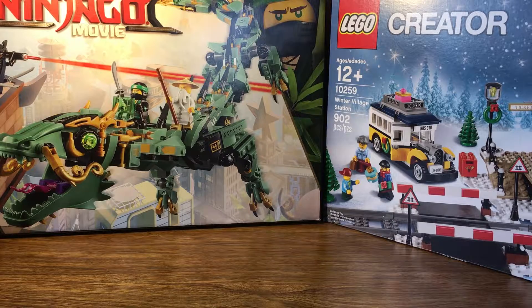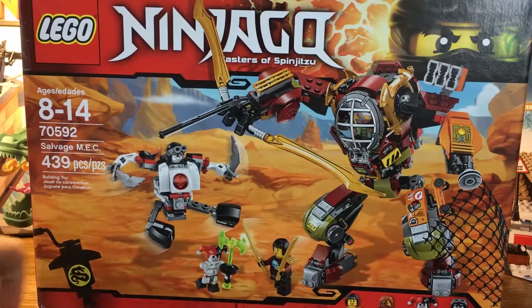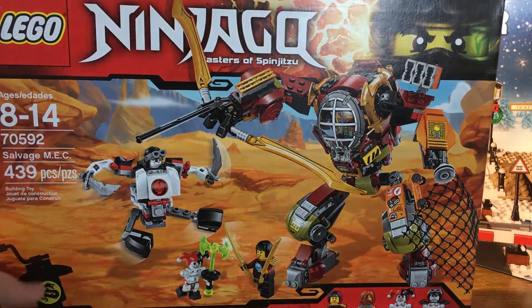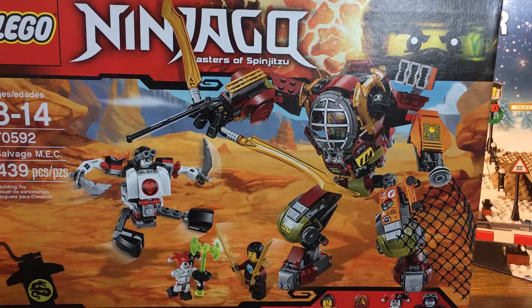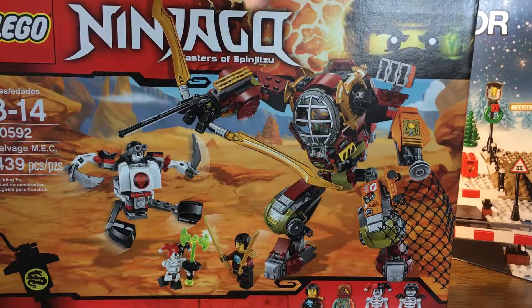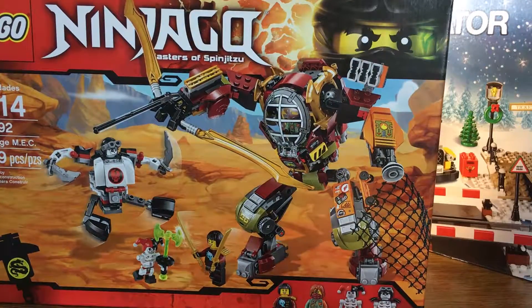I'm going in biggest to smallest. Salvage Mech — this is a Day of the Departed set. It was on sale on Amazon, but not really something I'm super excited about, so I didn't want to go buy it myself. But I'm glad I got it for Christmas, and I now have a Ronin minifig.